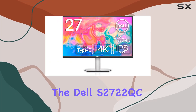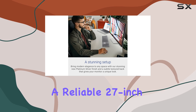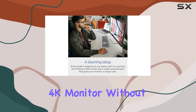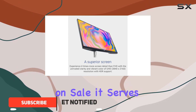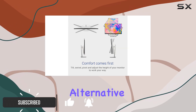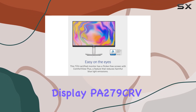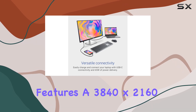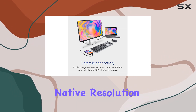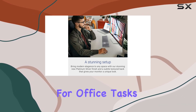The Dell S2722QC offers a solid mid-range option for those seeking a reliable 27-inch 4K monitor without spending too much. Priced competitively and often available on sale, it serves as an appealing alternative to more expensive models like the ASUS ProArt Display K279CRV. This monitor features a 3840x2160 native resolution, delivering sharp and clear text, which is ideal for office tasks.